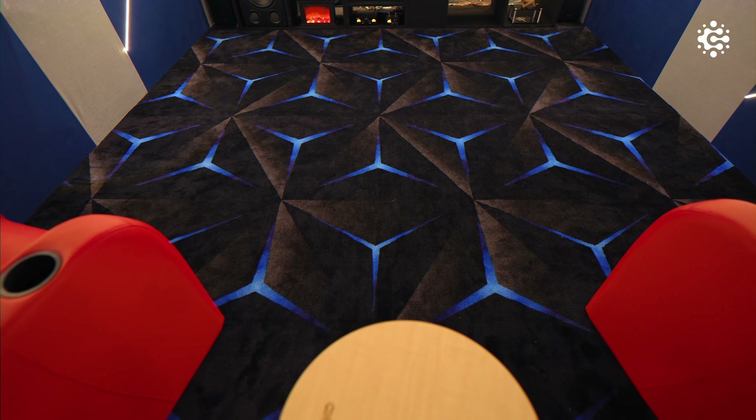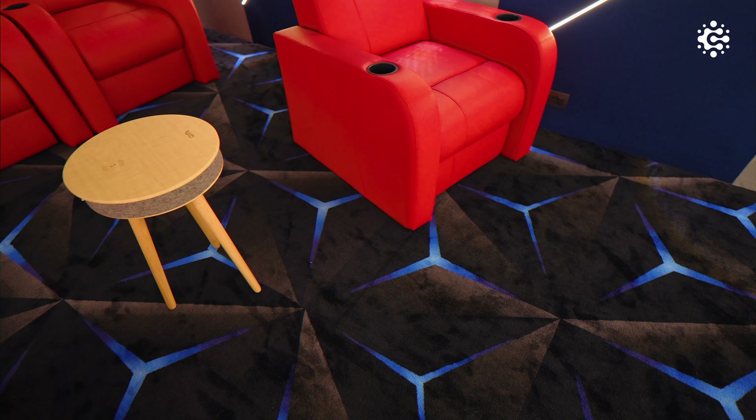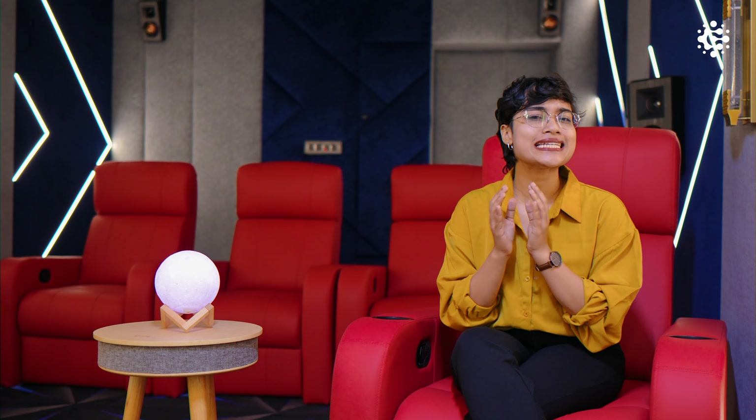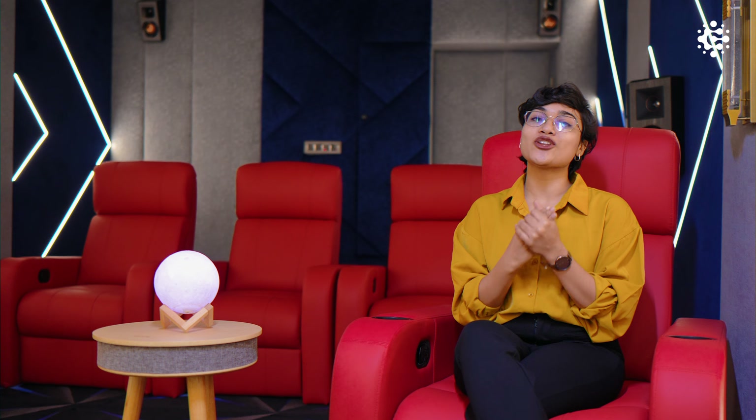It just enhances the overall viewing experience of this cinematic paradise. In the floor, we have used a black background with striking shades of blue geometric designs. In this home theater, soundproofing is a very crucial aspect, and this project has been meticulously executed in order to ensure an optimal acoustic environment, specifically to avoid sound leakage and external noise.